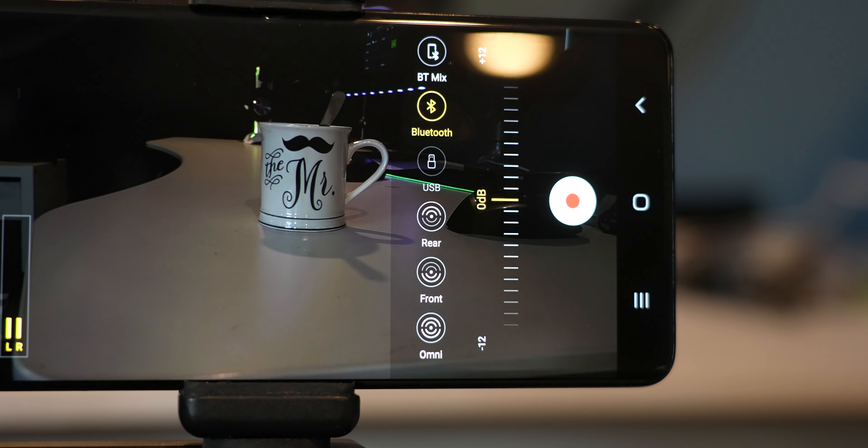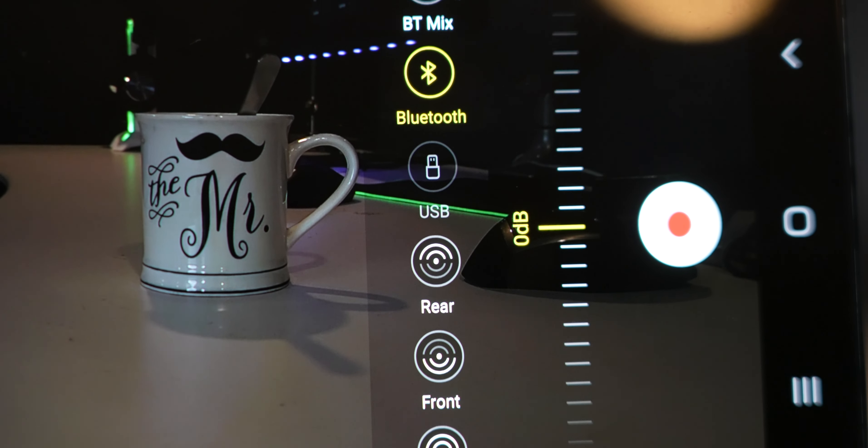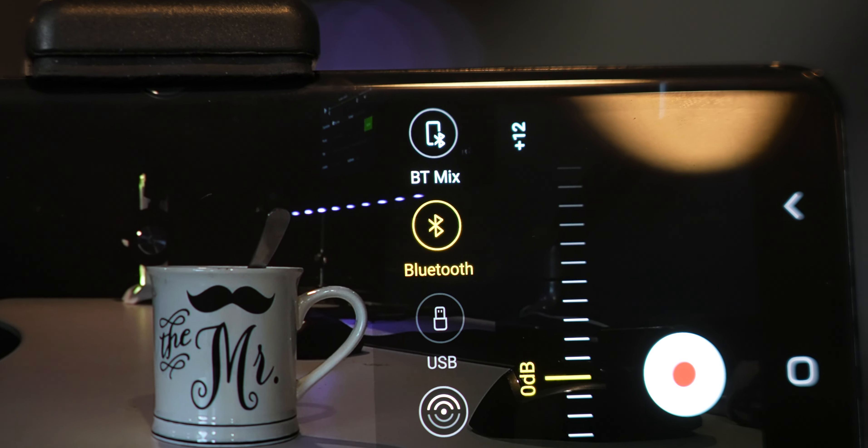One advantage Samsung has is that it lets you pick different audio sources as your mic. So you can have a Bluetooth headset, AirPods, or Galaxy Buds — anything could be a mic when you're doing video. The iPhone doesn't have that feature out of the box.